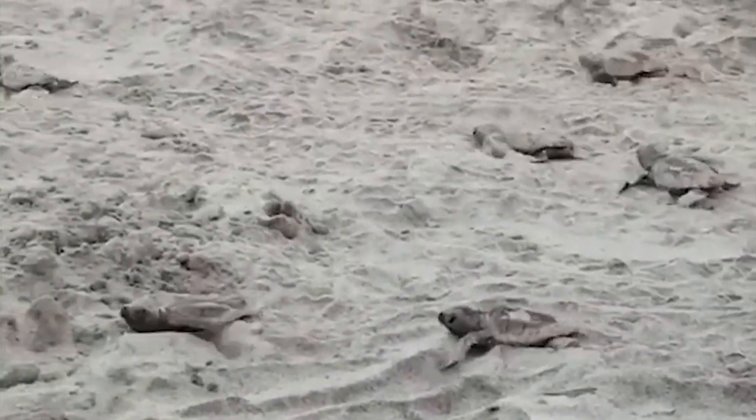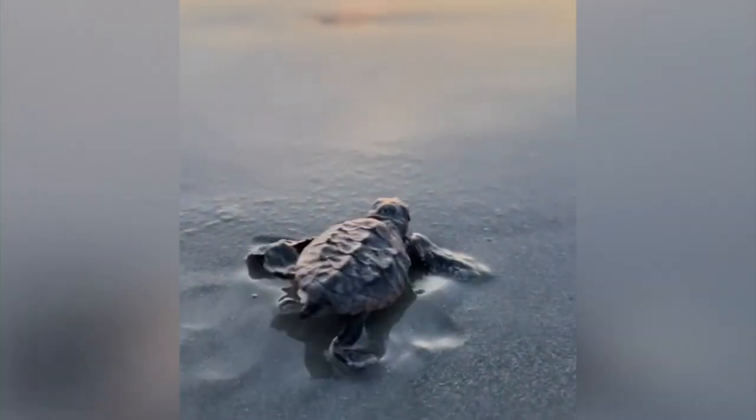A couple of years ago, Hilton Head Island signed an ordinance meant to preserve the nests. And now marine biologist Amber Kuhn says she's finally seeing the impacts of those changes.